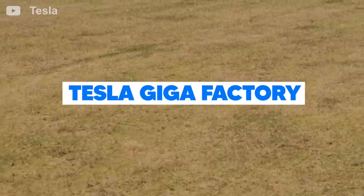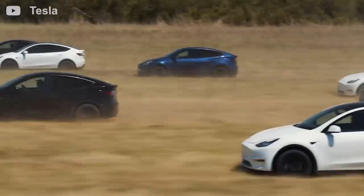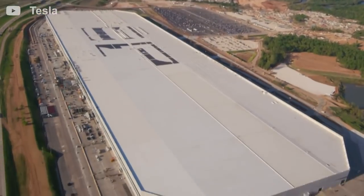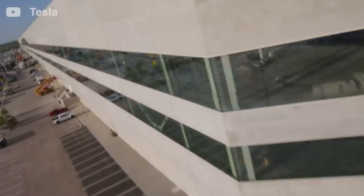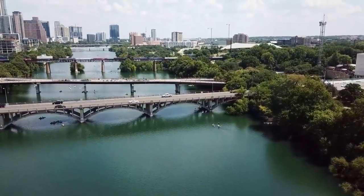The Tesla Gigafactory has officially opened in Austin, Texas. The word 'Giga' does not do justice to the sheer area and size of the factory. The Texas Gigafactory is located on about 2,100 acres of land on the east of Austin-Bergstrom International Airport, with about 3 kilometers of exposure to the Texas Colorado River.